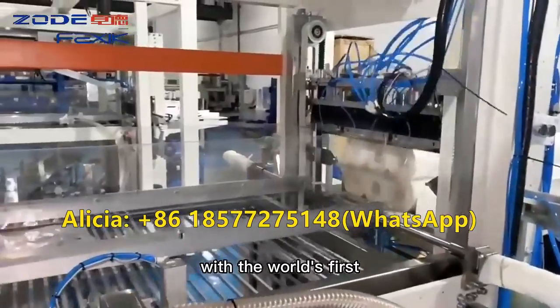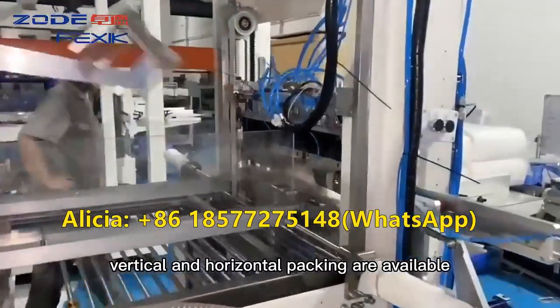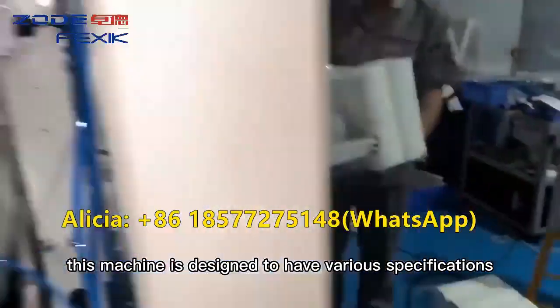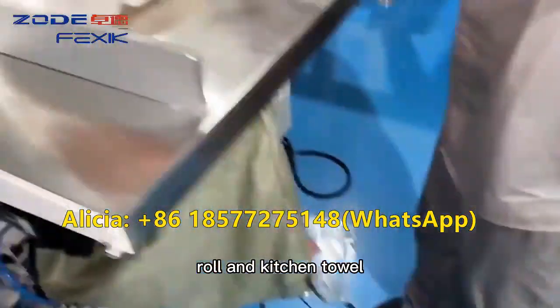With the world's first 180 degree flip system, both vertical and horizontal packing are available. This machine is designed to have various specifications format changeover between toilet roll and kitchen towel.